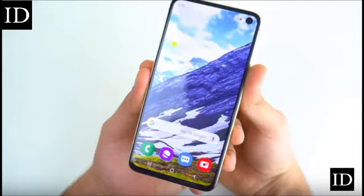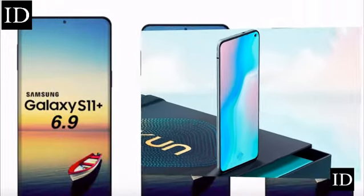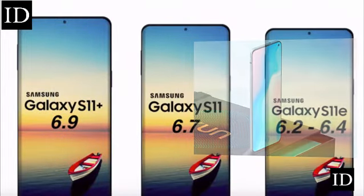It is confirmed that the S11 hole-punch will be smaller than the Note 10. By comparison, the upcoming Vivo S5 will have the smallest hole-punch in 2019, measuring only around 3mm, as shown in a comparison picture with the Note 10 and S10.